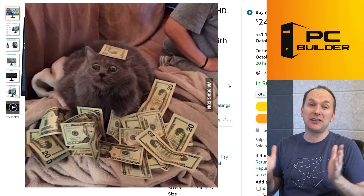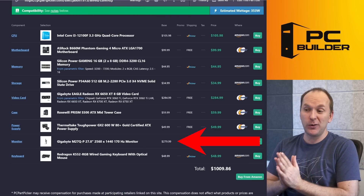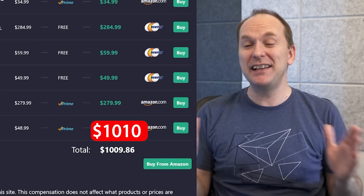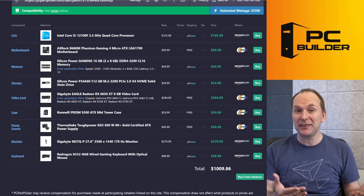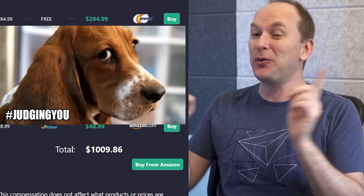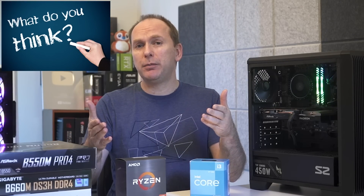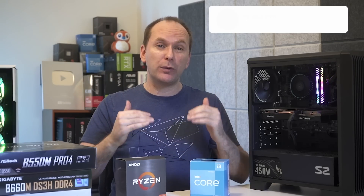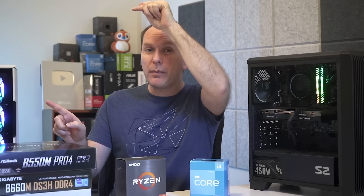If we take our original $680 1440p gaming PC, add the M27Q monitor for $279, and add the mouse and keyboard combo for about $50, you get a full gaming setup for around $1,009. That's an amazing gaming PC capable of playing pretty much all games at 1440p at good frame rates — less than the cost of an RTX 4080 16 gigabyte. You do not need to spend those kinds of prices to enjoy PC gaming. Let me know in the comments what kind of 1440p gaming PC build you're looking to do. If you got value out of the video, give it a like, subscribe, and click that bell icon. Check out our best 1440p gaming monitor video linked here.